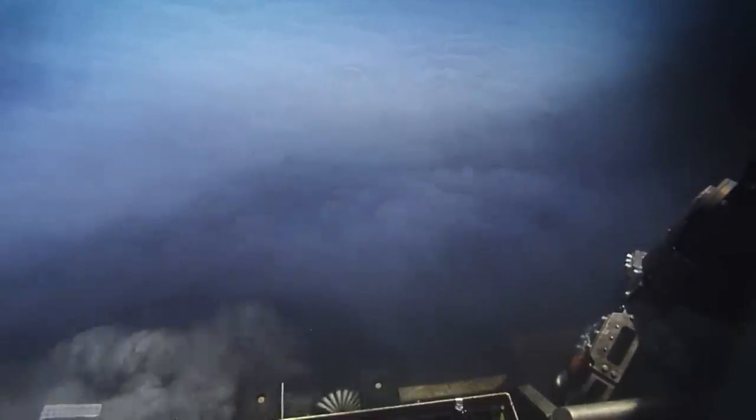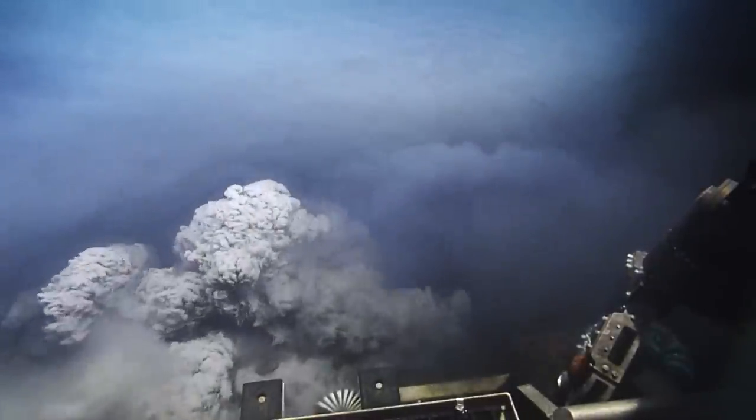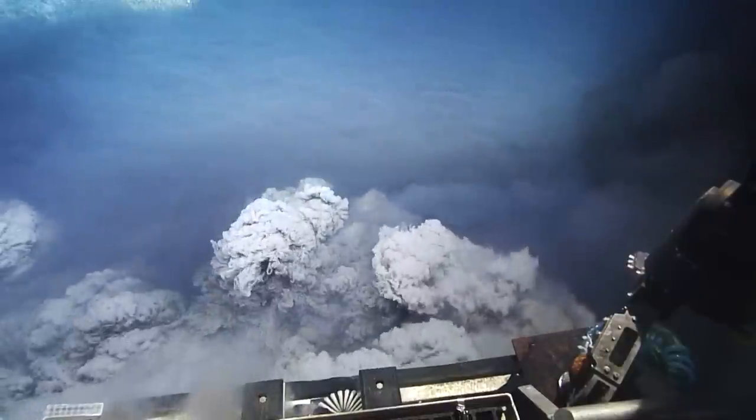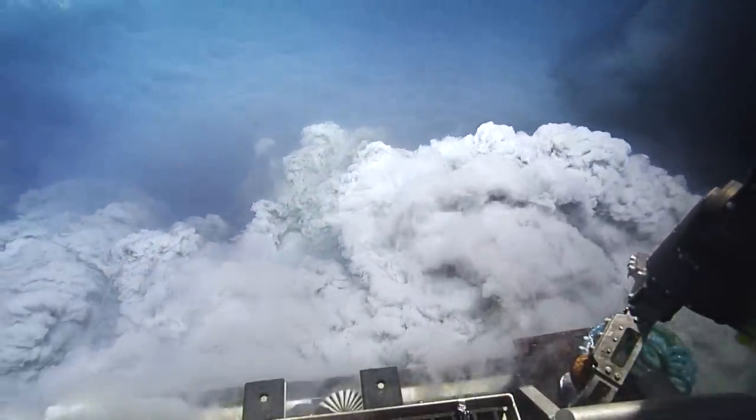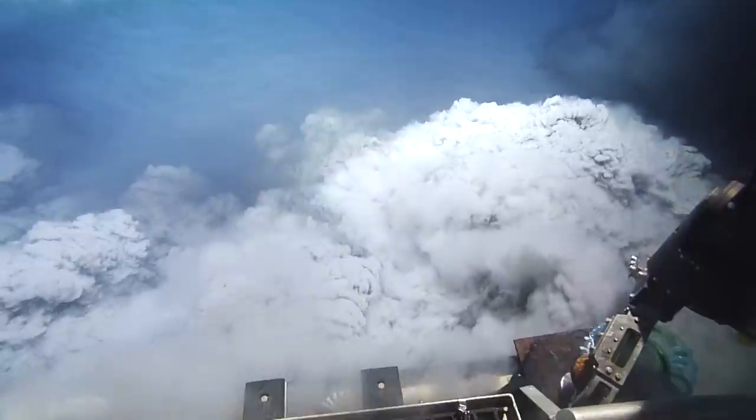Whoa, really salty — probably not the best for instrumentation. There it goes. I can watch that forever. Brine and sediment. Look at the density differences. Look at it travel underneath. Oh yeah, and on top.